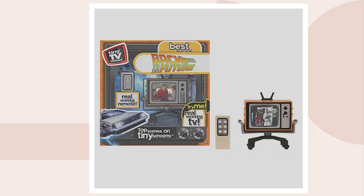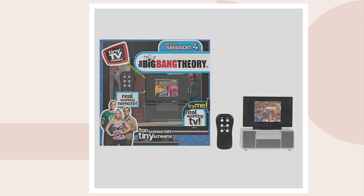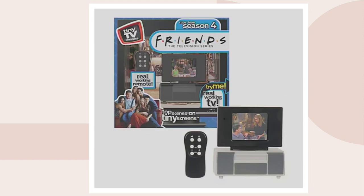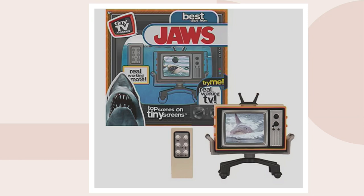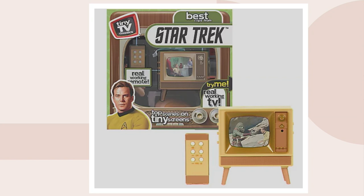This is Back to the Future. We also have Batman, as I mentioned, Big Bang Theory — one of television's most popular shows — Friends, another classic. Jaws, Jurassic Park, which is also new, and of course hugely popular is Star Trek. All of this coming together for a big deal price of only $19.95.